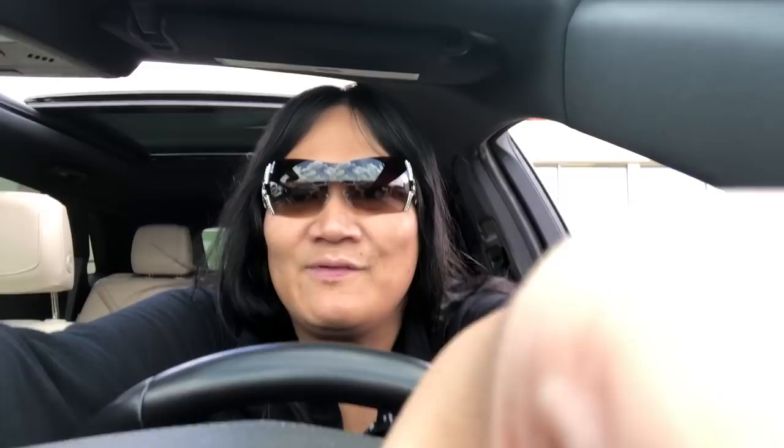Okay guys, we just arrived at Value Village by Unicity. I'll give you guys a quick look — there we are, Value Village Unicity. I haven't been here in a hot minute either.